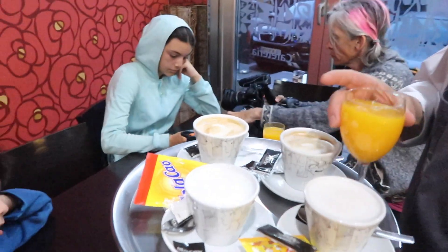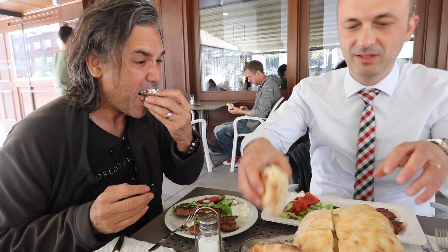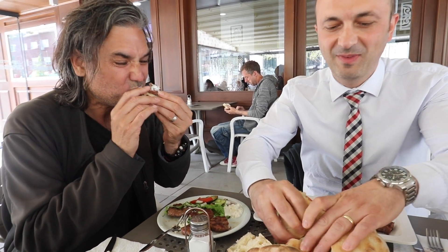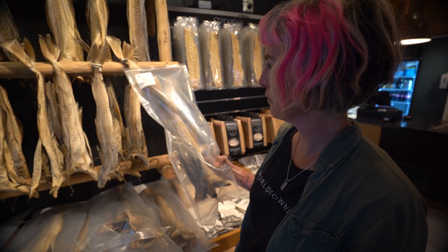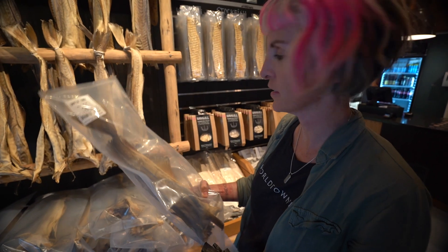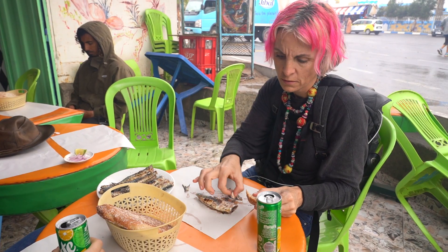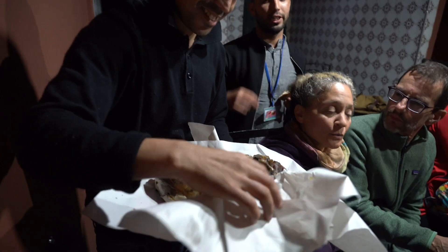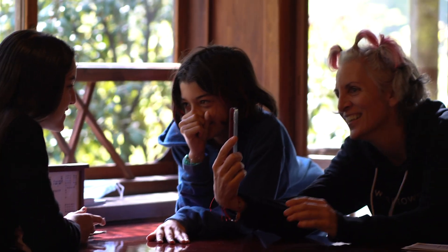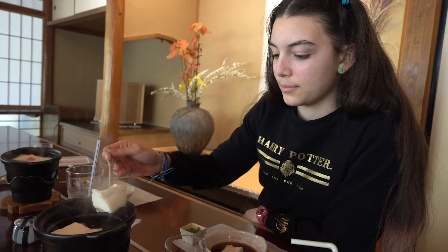As a full-time traveling family, we have had the local fare wherever we go. Although we have traveled through Central America, South America, and Europe and have had some incredible food, we haven't had the opportunity to get terribly experimental. Morocco did throw us for a bit of a curve ball when we went on the street food tour — we even encountered a sheep's head. But now that we are in Asia, one of the things we are looking forward to is seeing how far we can push the envelope of what our taste buds can handle.